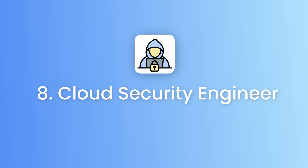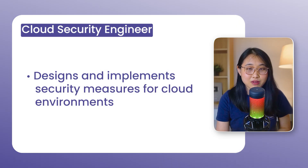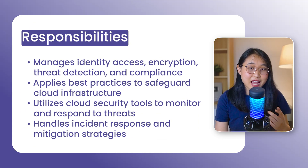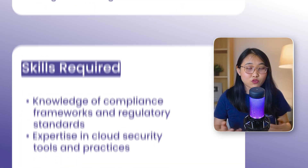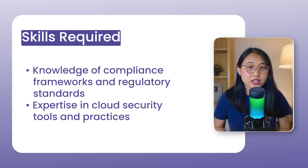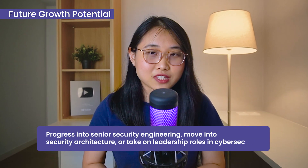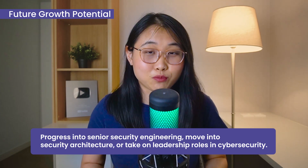Coming to role number eight: the cloud security engineer. A cloud security engineer designs and implements security measures to protect cloud environments. Day-to-day, you'll manage identity access, encryption, threat detection, and compliance requirements. This role requires skills in security best practices, cloud security tools, compliance frameworks, and incident response. With experience, you can progress into more senior security roles or move into leadership roles in cybersecurity.